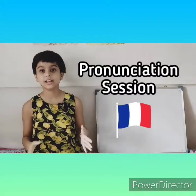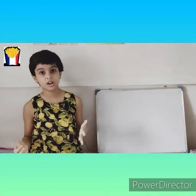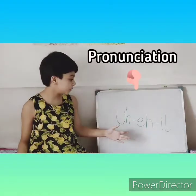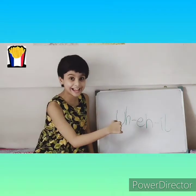First we shall begin with the pronunciation session. The first particularly difficult word you may have faced was 'eye' in French. Not the 'I' which means me — the eye, the body part. It is 'Aile' in French. How am I pronouncing it? Aile. Let me write it on the whiteboard. As I have written over here, it is 'Aile.'